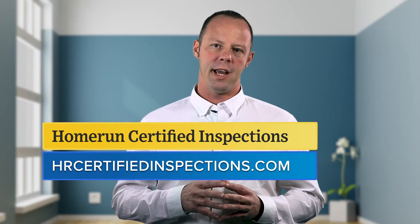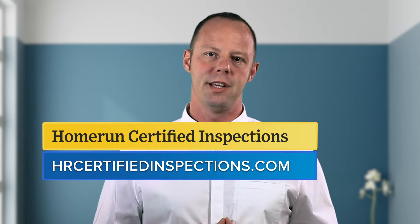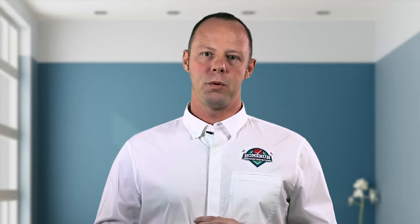For more information, visit our website at hrcertifiedinspections.com. Home Run Certified Inspections — quality inspections for winning decisions.